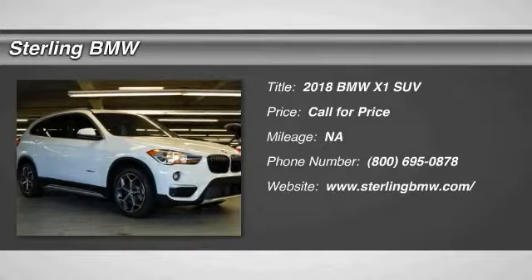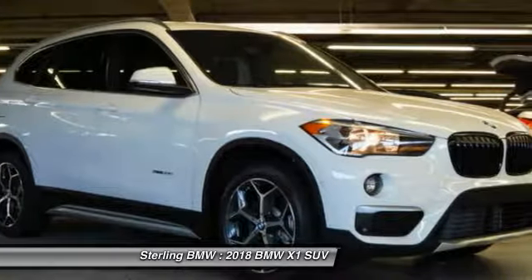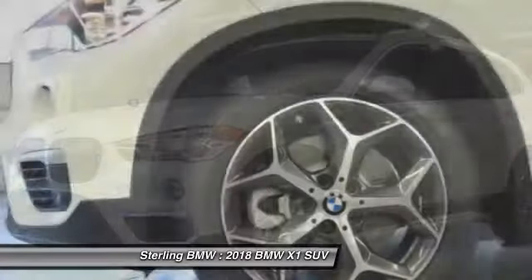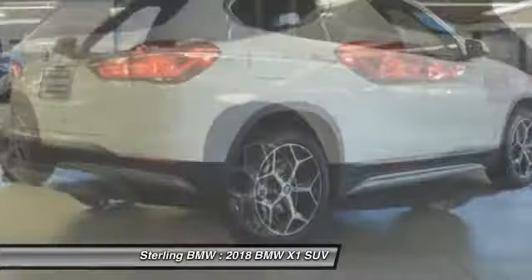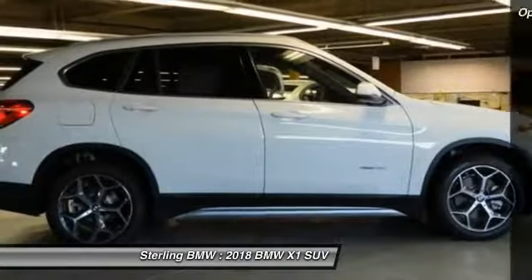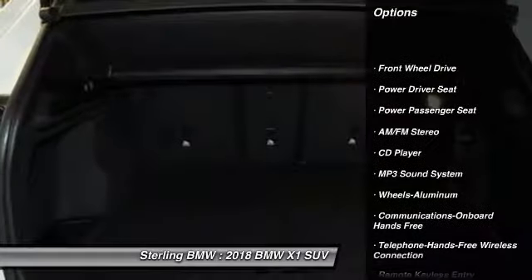Come test drive the 2018 X1. Based on the BMW 3 Series, the X1 is a compact crossover SUV, slightly smaller than the X3. The X1 gives you all the refinements, power, and style of other BMWs in a slightly smaller, sporty, and easy-to-navigate option. Here are some of this vehicle's great options: power passenger seat, traction control,